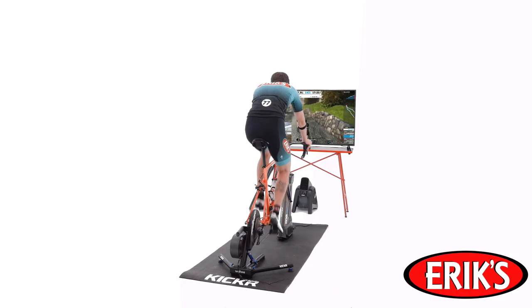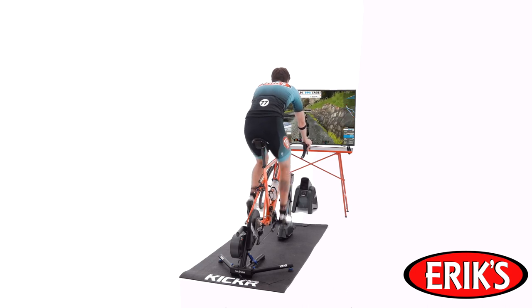Kicker Climb is perfect for the rider who wants the most realistic indoor training experience that's both fun and challenging.